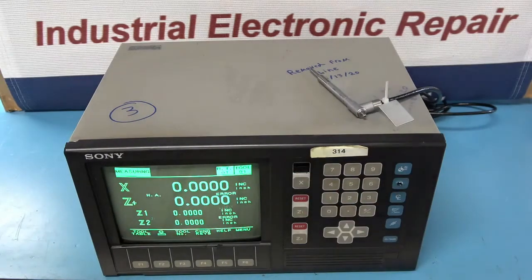We were able to secure a new CRT, and after a full rebuild, we brought the system back to a like-new condition. As shown in the video, we are checking one of the sensors.